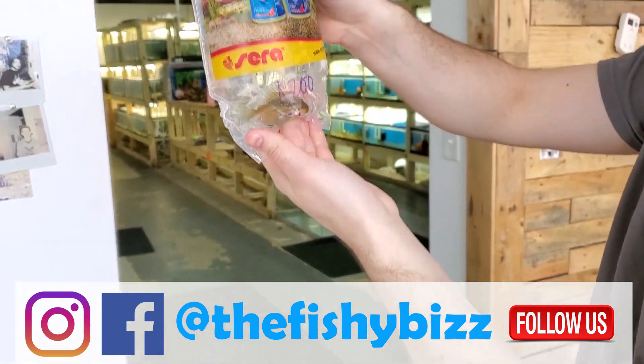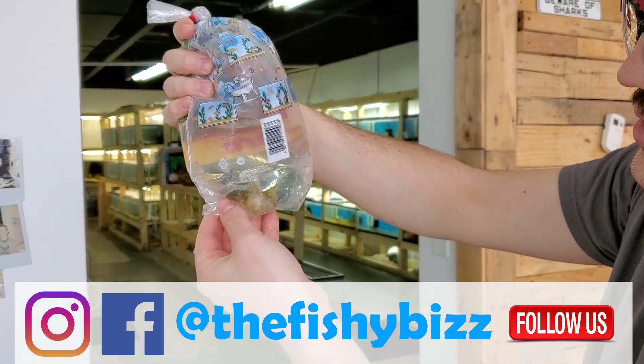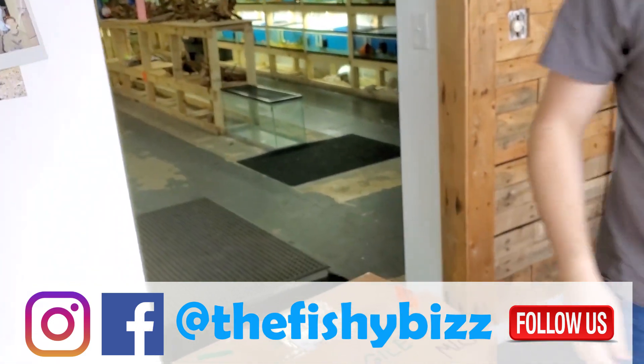Green phantom pleco — it's a nice one, almost a little bit yellow to him, pretty cool looking.